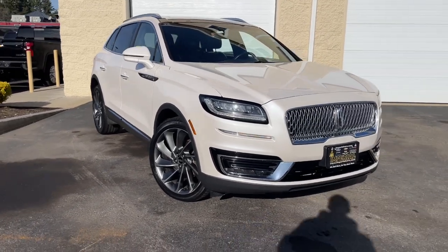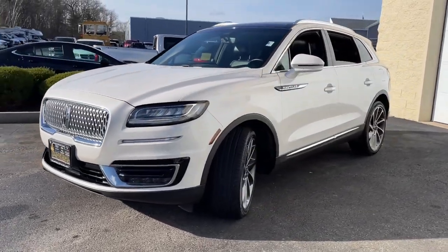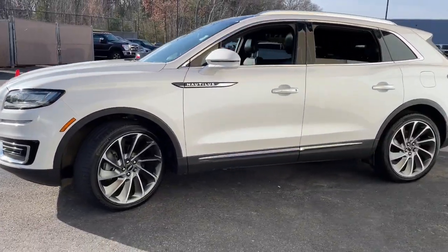You will be amazed by this 2019 Lincoln Nautilus. With less than 20,000 miles on the odometer, this vehicle provides excellent value.